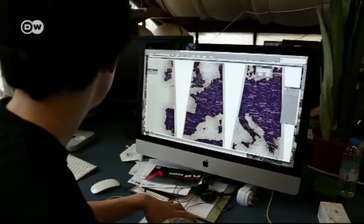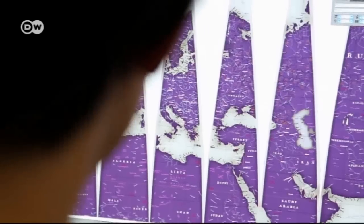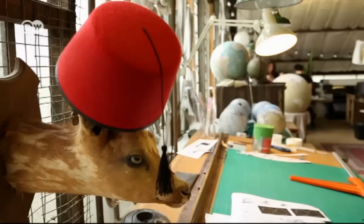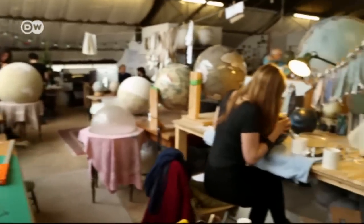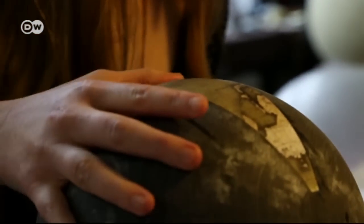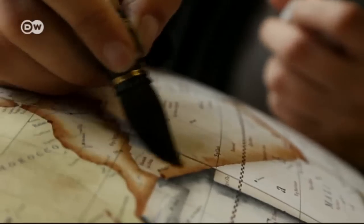Problem number one was finding map material. There were plenty of digital images, but they were often inexact or downright wrong, so he spent time correcting them. Problem number two was picking the right paper and matching up the panels on the globe. Bellaby's studio now produces 200 globes a year, each individually handcrafted and painted.